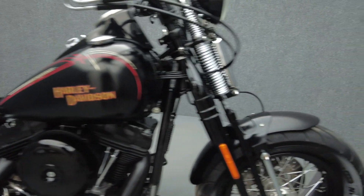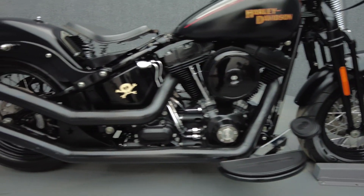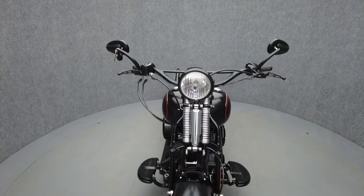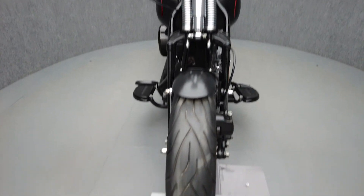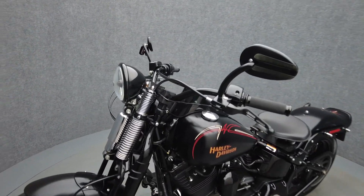The Crossbones is composed of parts and pieces from different Harley models, expertly assembled into an aggressively unique custom-inspired motorcycle. With a Springer front-end, solo seat and post-war bobber design influences, the Crossbones is a mutt in the best way possible, held together by Harley-Davidson's craftsmanship and creativity.